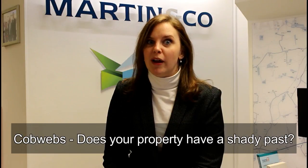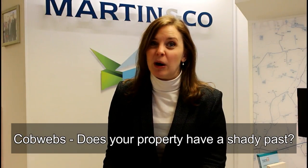Next is cobwebs — and I'm not talking about spiders. We're talking about the shadier parts of your home's history. Has it got any issues that have arisen in the past? Structural problems, cracks, anything. You know, if anyone has died in the property — it's a bit grim, but these are things some buyers do actually ask. You need to be aware of your property's history.